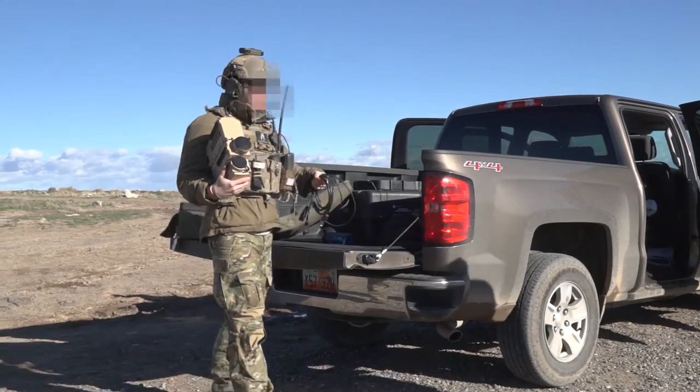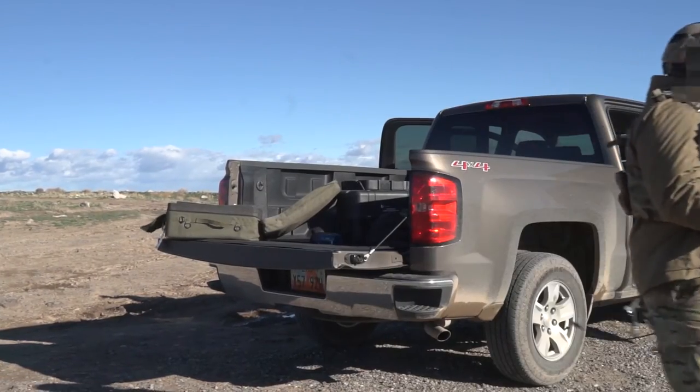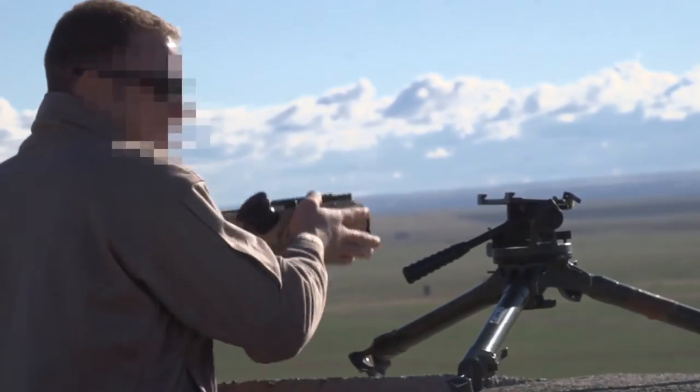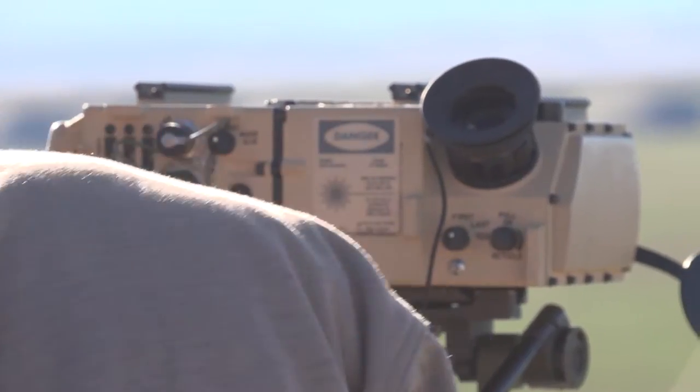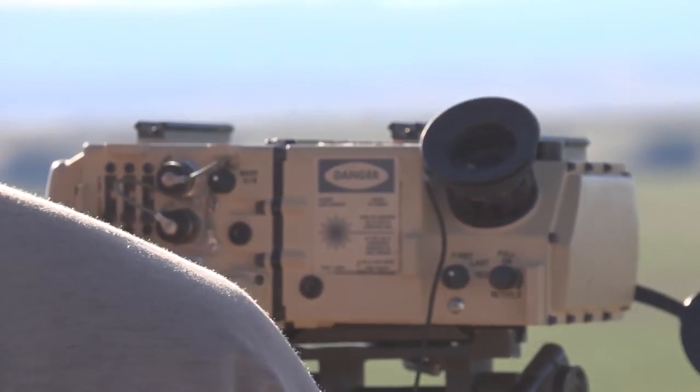Joining forces with gunfighters from the 266th Range Squadron, they shot off Smoky Sam's to simulate surface-to-air missiles for a realistic combat training experience.